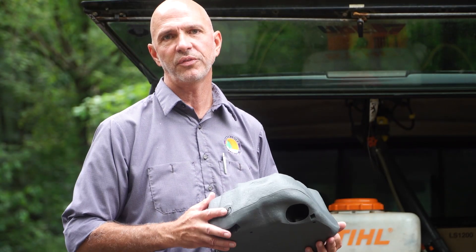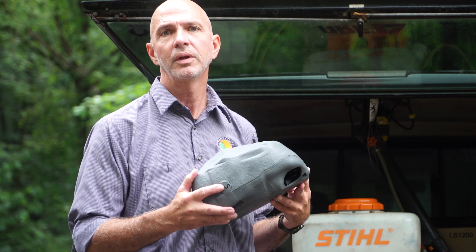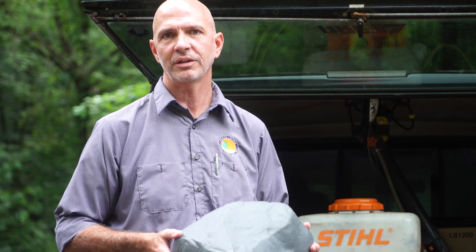Exterior rodent service can be quite effective in reducing rodent populations around your home. We use a lockable, tamper-resistant station that prevents children and pets from entry. The rock-like design helps them to blend in with your landscaping as well. Inside these stations, we can use traps, baits, or a combination of both depending on your needs.